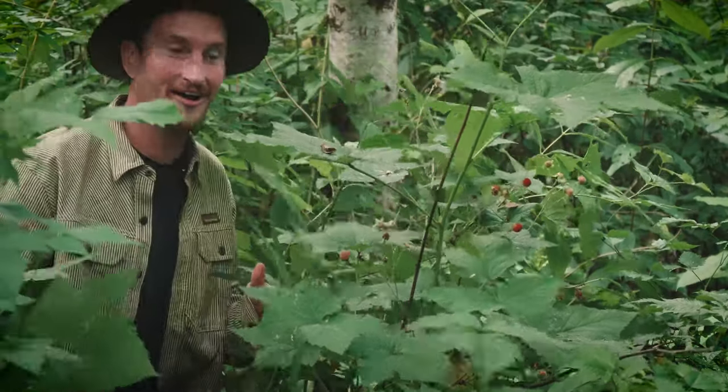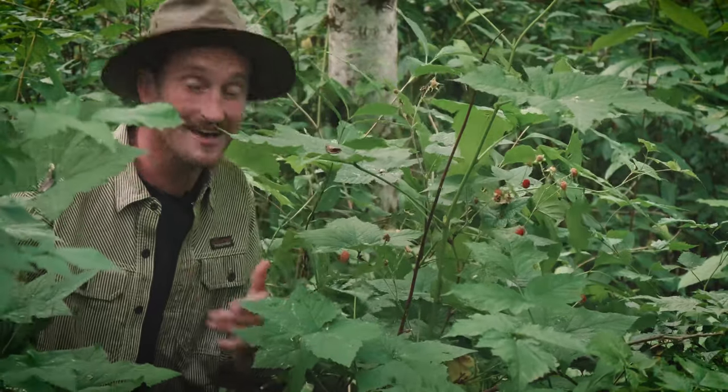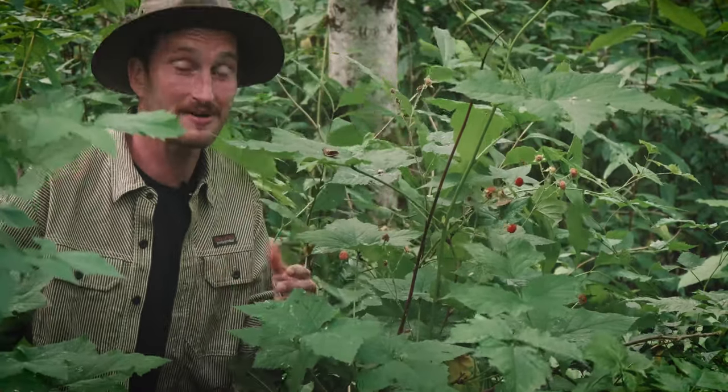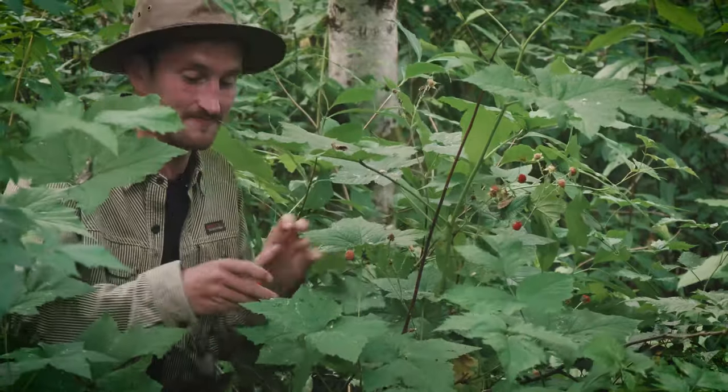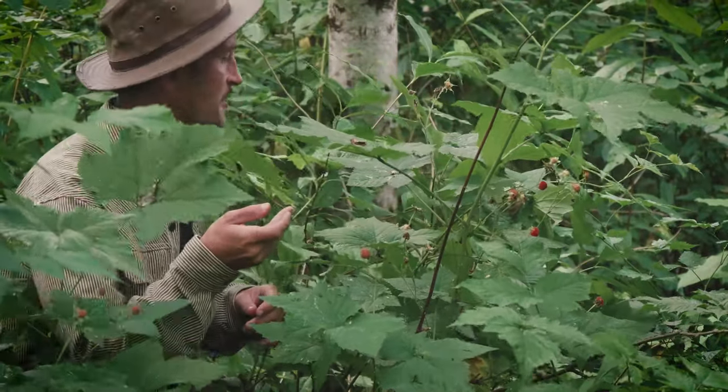One thing I love about Cascadia is when one season comes to an end, another one picks up. So salmon berry season's over — thimbleberry season has arrived. Oh man, that's good.